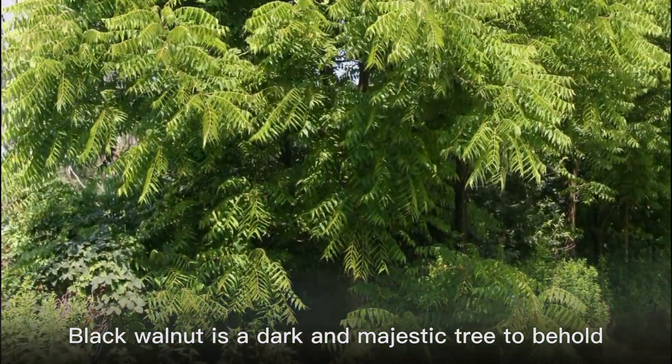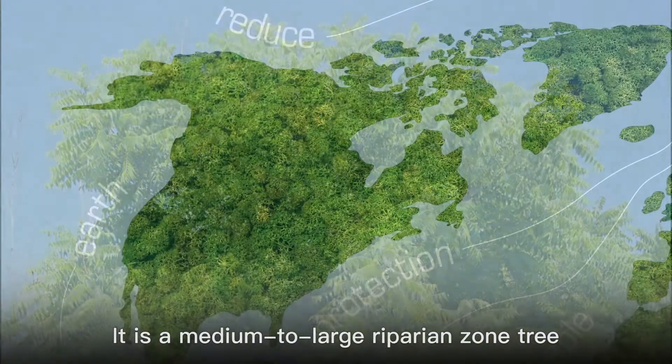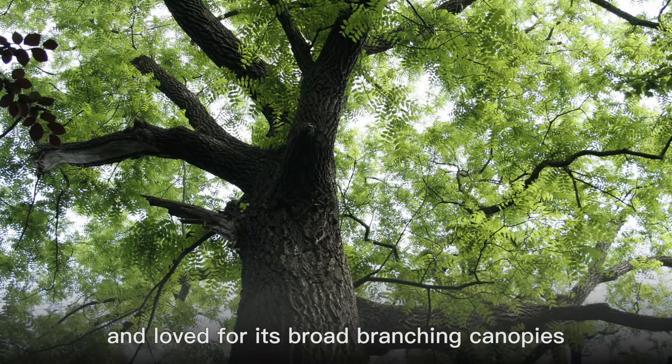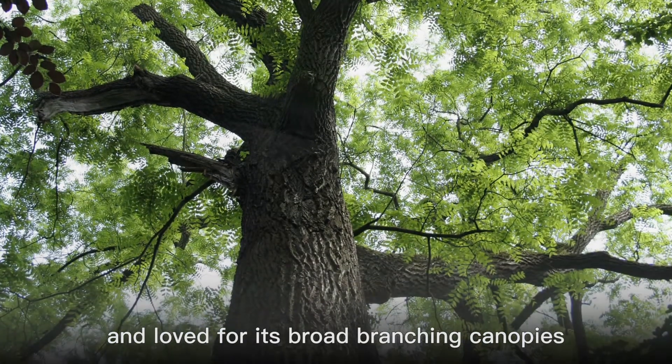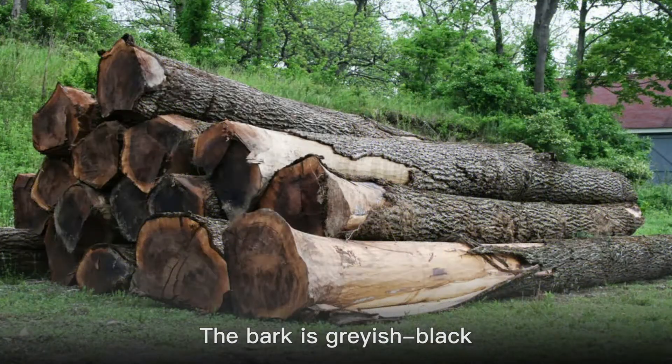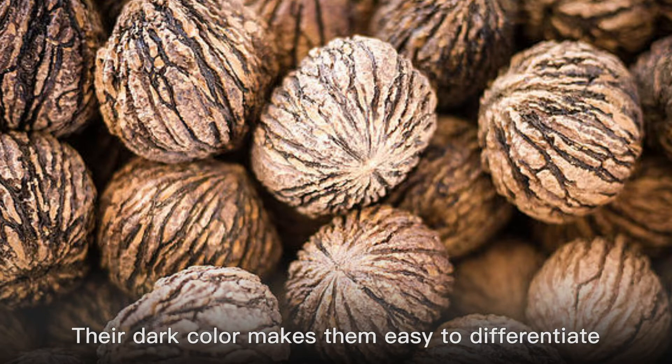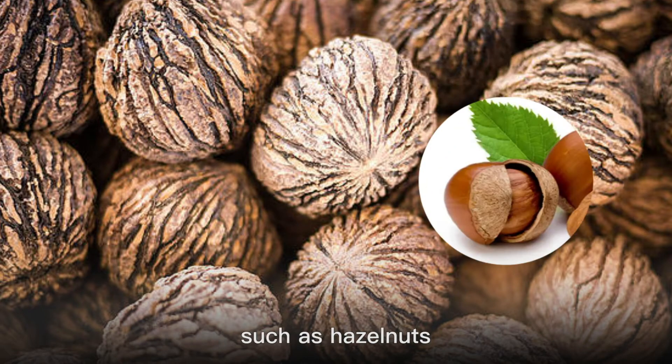Black walnut is a dark and majestic tree to behold. It is a medium to large riparian zone tree native to North America and loved for its broad branching canopies. The bark is grayish black and the wood is very dark. Black walnut is named for the dark nuts it produces, whose dark color makes them easy to differentiate from other nuts, such as hazelnuts.